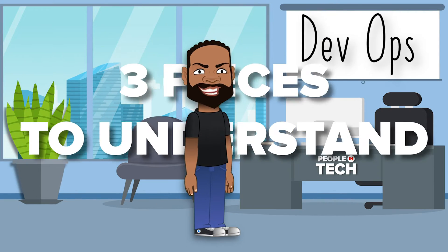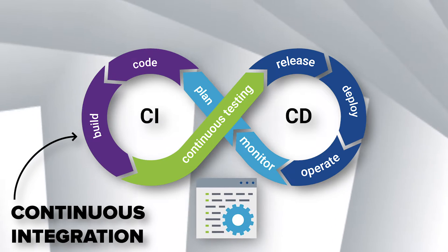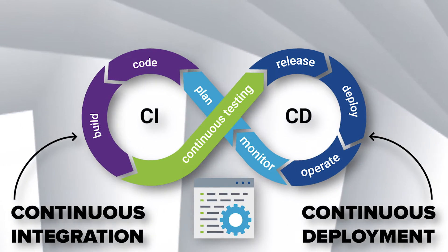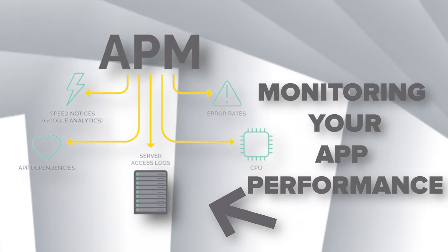When referring to DevOps, there are three pieces we need to understand. There's CI, or continuous integration — testing your code frequently. CD, or continuous deployment — deploying your code frequently. And application performance monitoring — keeping an eye on your app performance.